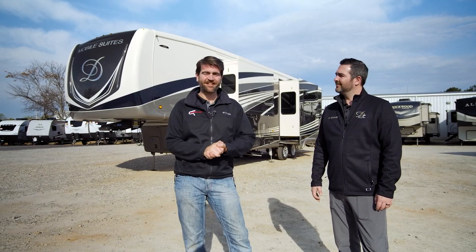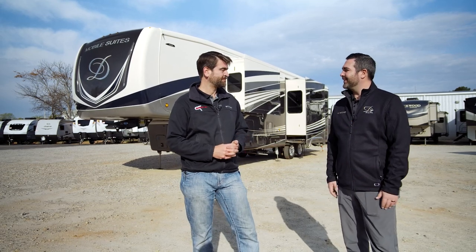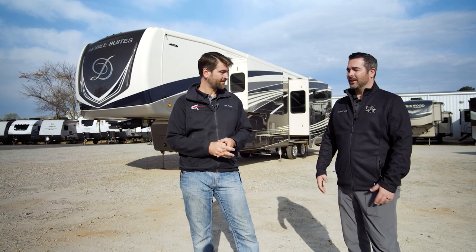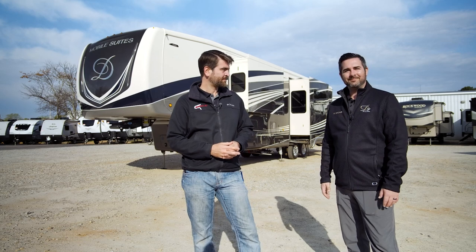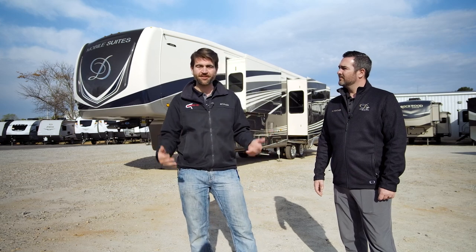Welcome back to Southern RV TV. I'm your host Barry, and today I've got a special guest here. I'm Michael Hoover, Regional Sales Manager for DRV Luxury Suites. I'm excited to be down here. Our relationship goes back to about 2008, so it's been a great relationship with DRV and Southern RV. We just took delivery of a brand new 41 RKDB — a super residential unit with a whole lot of great features. Michael's going to help us take a look at those. Let's just jump right into it.